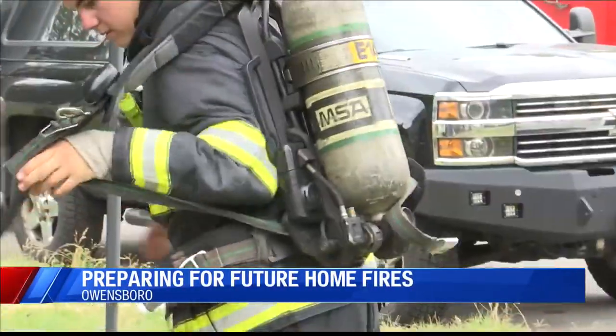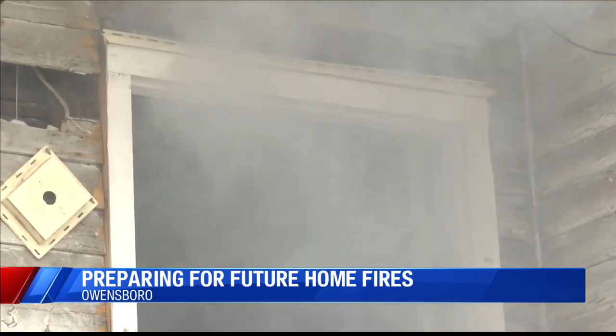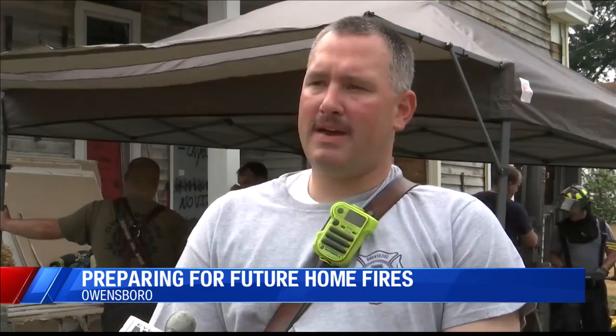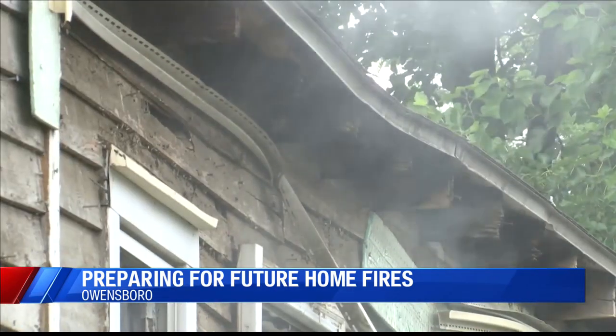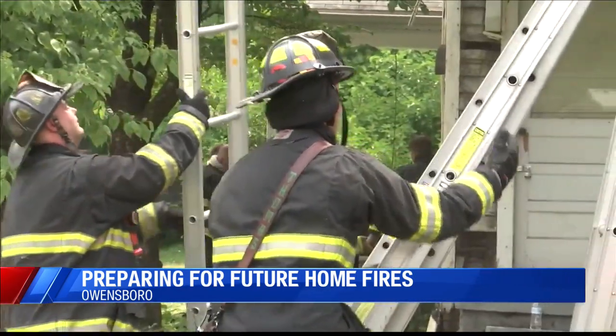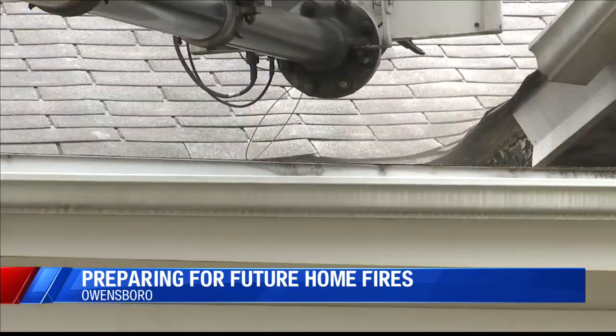They enter the smoke-filled house all day, part of their training for when they someday encounter another fire. It feels more real — it gives them an atmosphere that they're not used to. The live smoke training is one part of their weekend-long training session where Owensboro firefighters and others from nearby departments also practice forcible entry and ventilation.